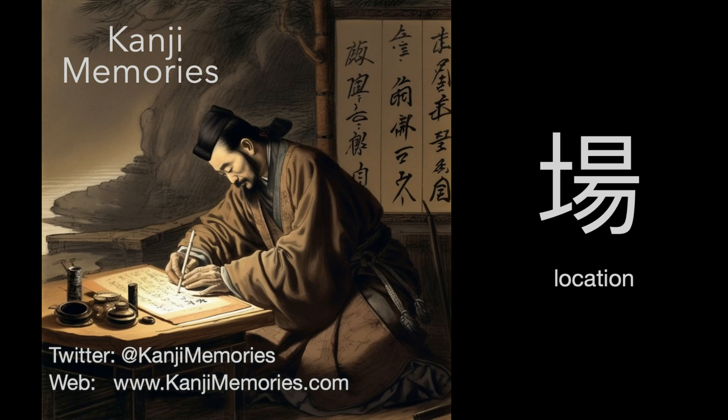Hi, this is Dumb Dave for Kanji Memories with a video to help you remember the Japanese kanji for location. See kanjimemories.com for an introduction, or just follow along, and all will become clear.